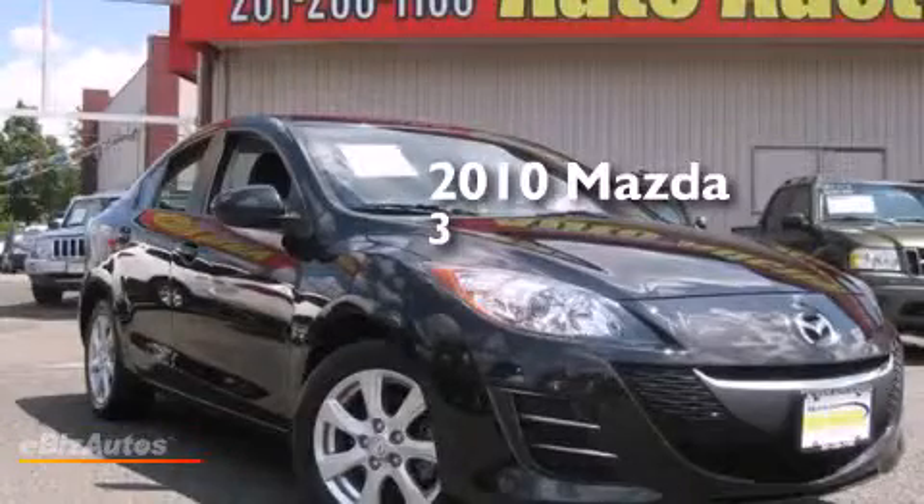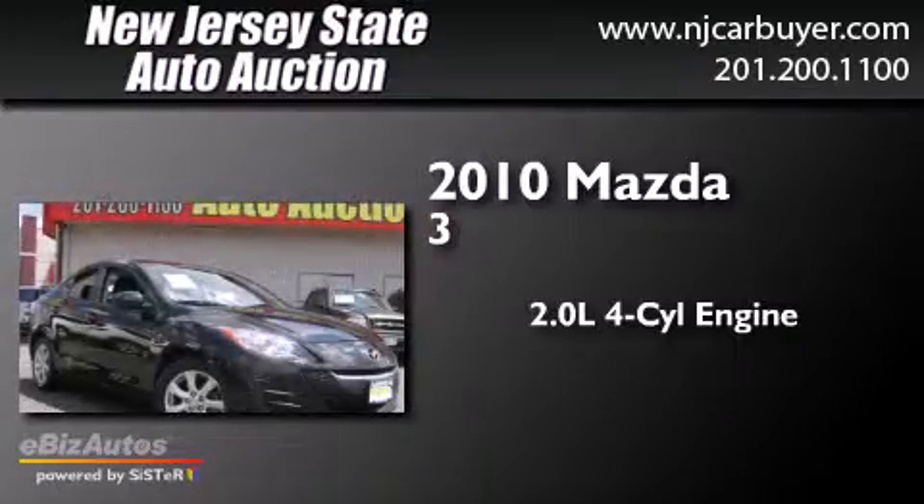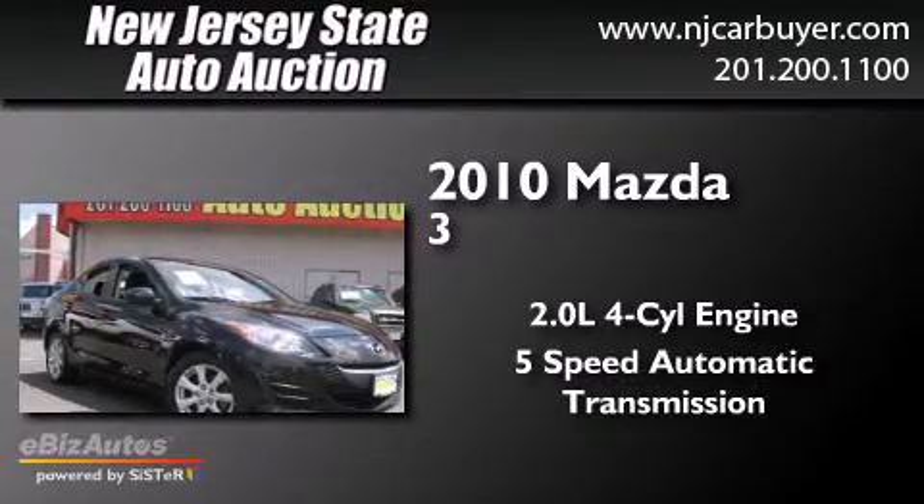This is a 2010 Mazda 3. It has a 2.0 liter 4-cylinder engine and a 5-speed automatic transmission.